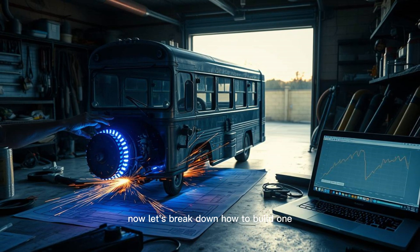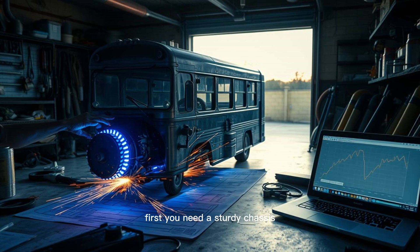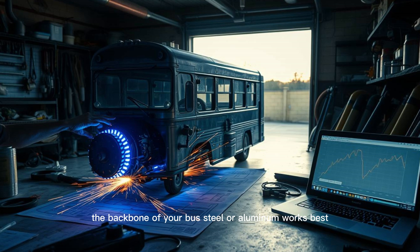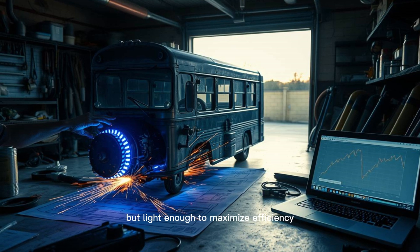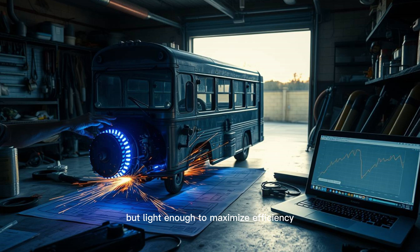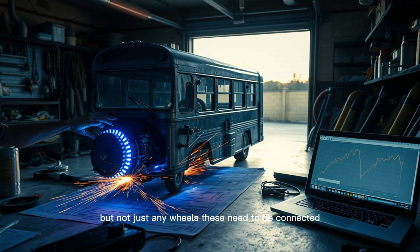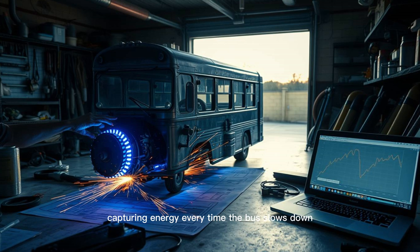Now let's break down how to build one. First, you need a sturdy chassis — the backbone of your bus. Steel or aluminum works best: strong enough to support the weight, but light enough to maximize efficiency. Next, the wheels — but not just any wheels. These need to be connected to a regenerative braking system, capturing energy every time the bus slows down.